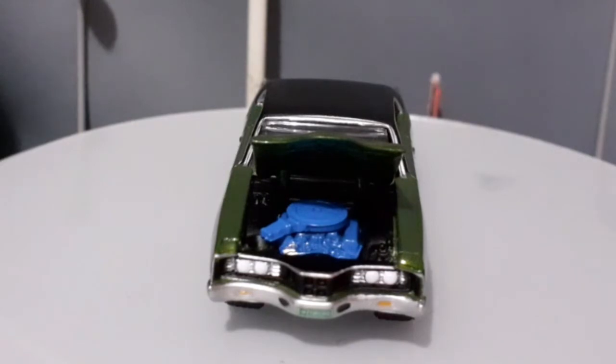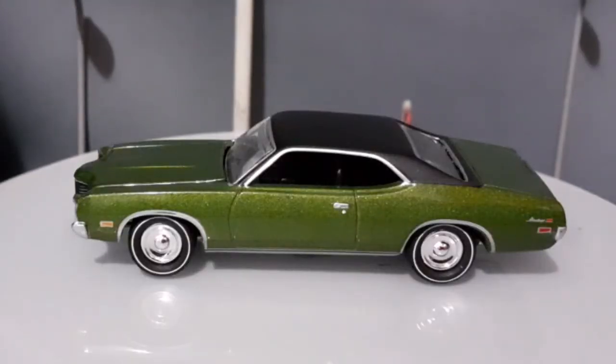Esse carro utilizava a mesma mecânica do Ford Torino, a mesma plataforma, ou seja, a mesma carroceria praticamente do Ford Torino, com alguns upgrades da Mercury, que era a divisão de luxo da Ford. A lateral desse carro é linda, é fantástica. As linhas são bem retas e ao mesmo tempo arredondadas, com os raios arredondados. Acho bem bacana as linhas desse carro.